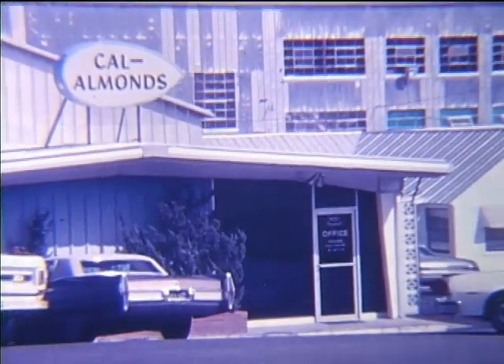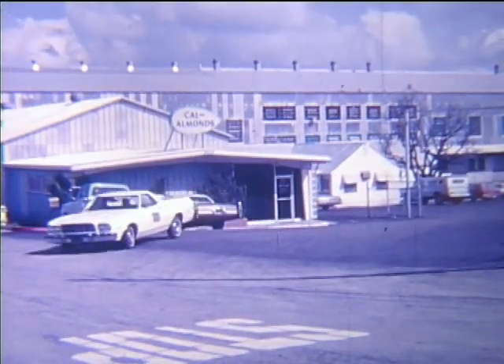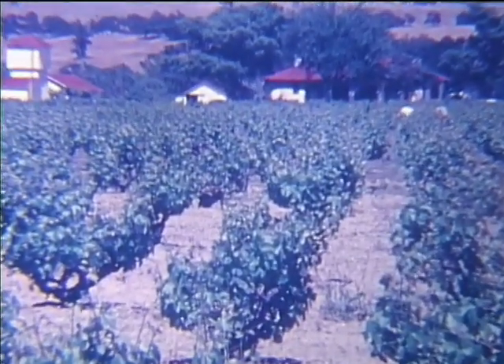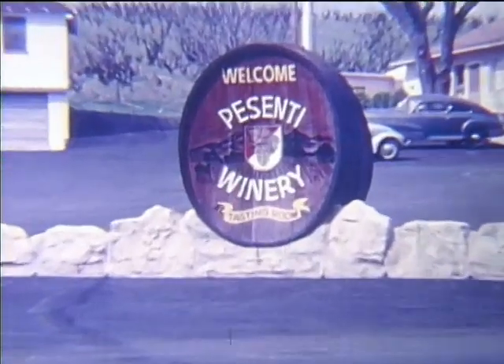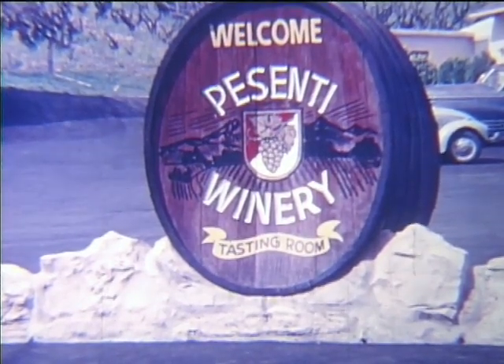Paso Robles has been called the barley and almond capital of the world. The beautiful scene below is a combination of green barley fields and the light pink blossoms of the almond orchards. It should come as no surprise that one of the many industries in this city is a large almond processing plant. Grapes of excellent quality have been growing in these parts for many years, and new vineyards are being planted to supply an increasing demand for fine grapes. There are four excellent wineries located within 10 miles of Paso Robles.